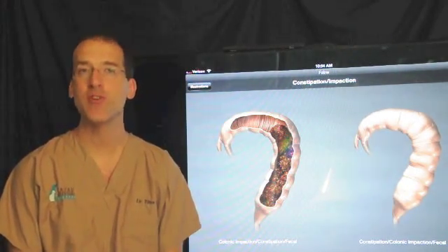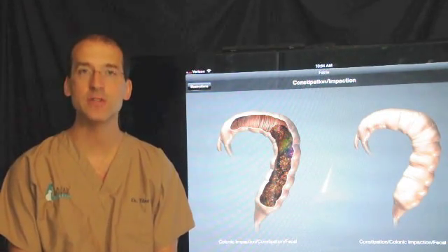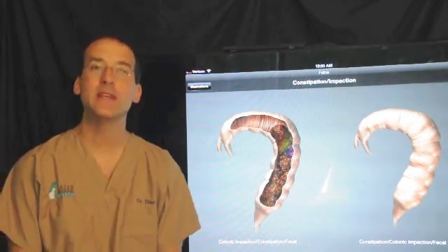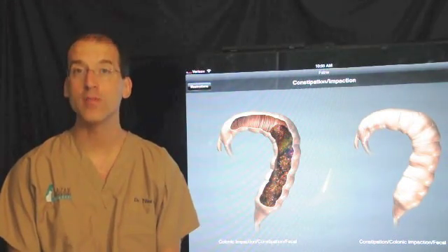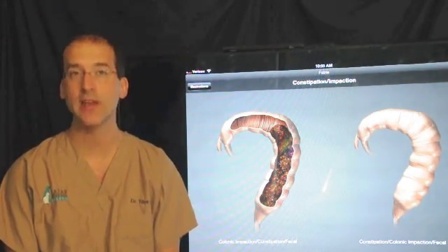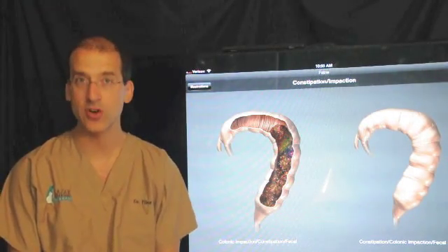I want to first thank Webster Veterinary Supply for allowing me to show their illustrations. This is from their DIA app on the iPad. This is a condition that we see in cats called idiopathic megacolon. Megacolon means large colon, which is the large part of the intestine just before stool exits to the anus. The word idiopathic simply means we don't know why this occurs.